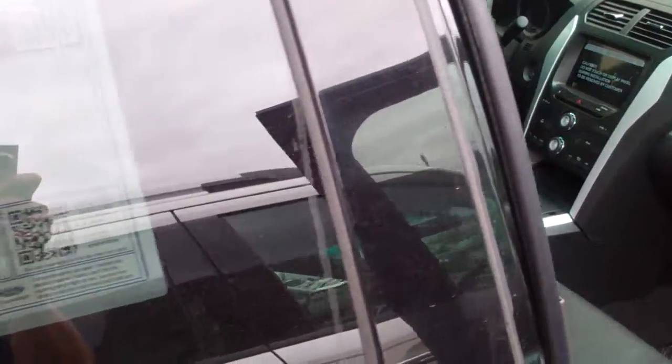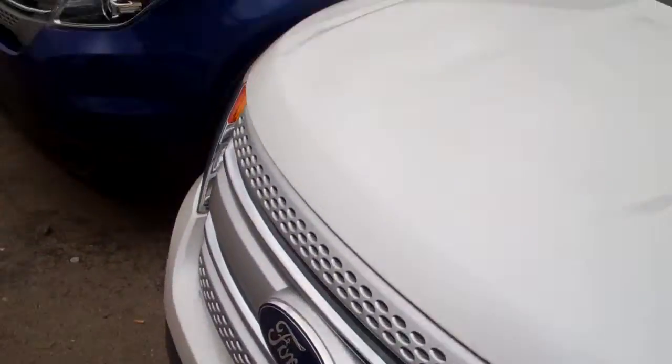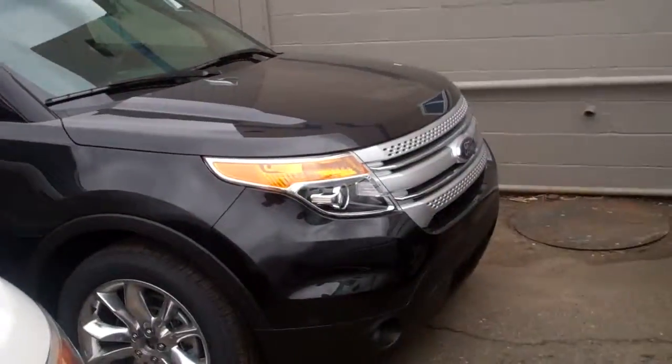This is a very, very nice explorer. It does have the rear view camera, reverse sensing, among a lot of other things. We have one explorer here, a white one, a blue one, and another black one. This is the closest that we have to a Limited. They are flying off the lot at a hot pace because they're leasing and financing very well right now — that's why we only have four left.